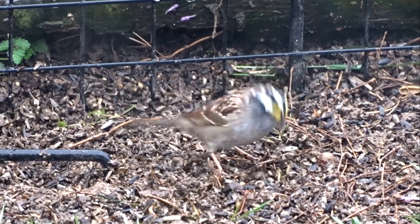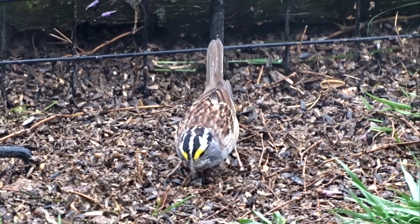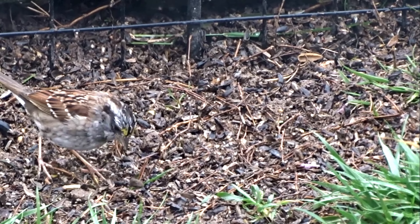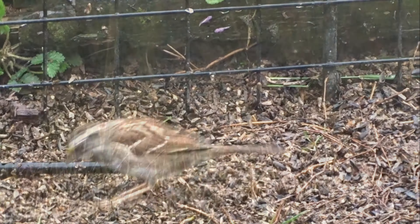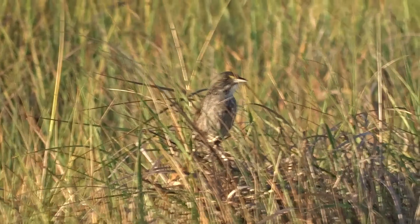And now the white-throated sparrow. It also has a bright yellow patch near the eyes, adding to the confusion. But here's the catch: its head is far more boldly marked, with black and white stripes — a contrast that's obvious up close, but could be overlooked when they're darting through thick brush. Plus, as their name suggests, they have a bright white throat.